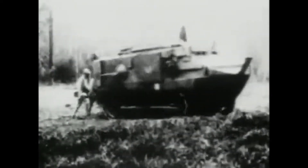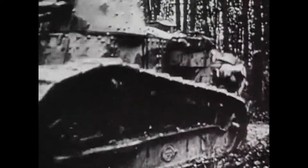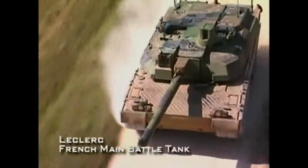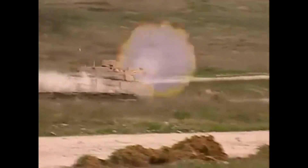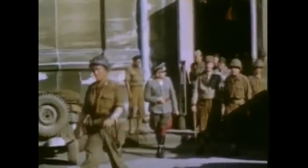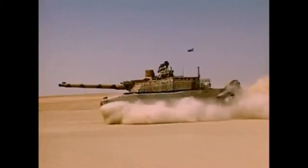France has long been a pioneer in tank design. The Renault FT-17 tank was the first true modern tank, with its main weapon located in a fully traversable turret. French tank designers continued this tradition with the development of the Leclerc main battle tank, named in honor of Marshal Philippe Leclerc, who led the Free French 2nd Armored Division in the liberation of Paris in 1944. His namesake tank entered service with the French army in 1990.